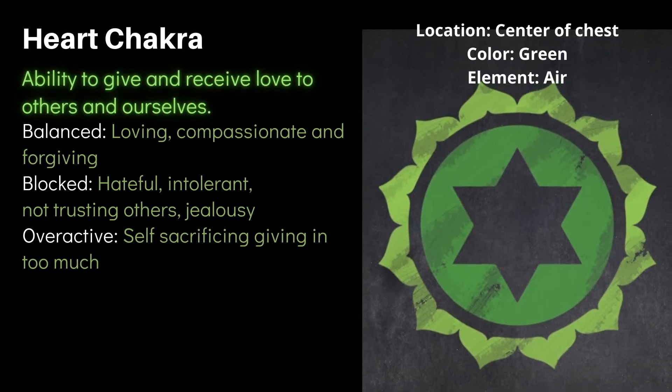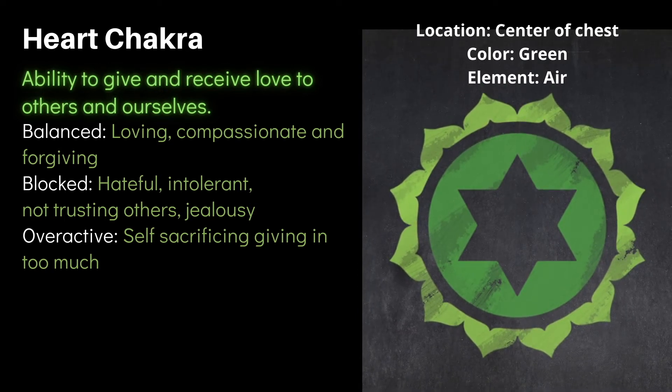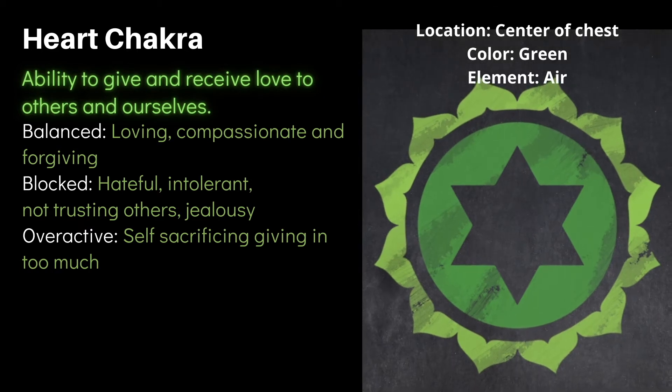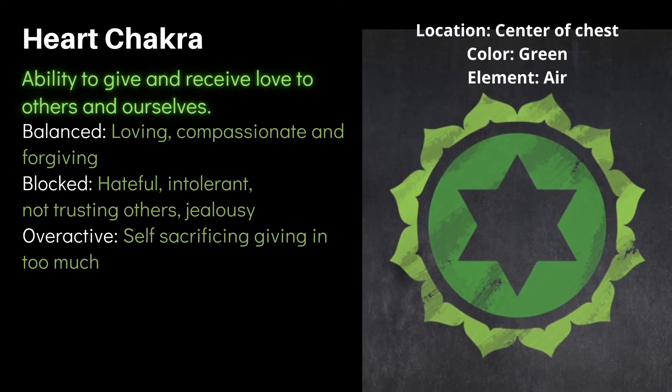Next we have the Anahata or heart chakra. This is the bridge between the lower chakras, which favor material existence, and the upper chakras, which relate to spiritual well-being. It governs our ability to give and receive love to others and ourselves. When balanced, a person is loving, compassionate, and forgiving. When blocked, the person is hateful, intolerant, distrusting, and may experience jealousy. When overactive, the person is self-sacrificing and gives too much in relationships. This chakra is located in the center of the chest, just above the physical heart.